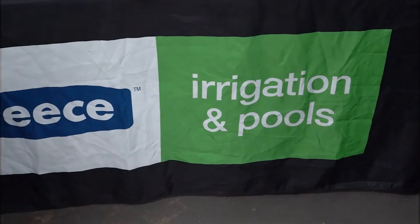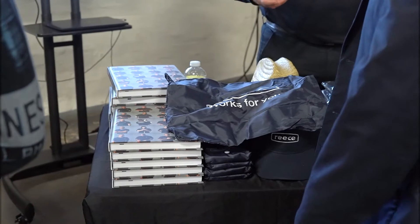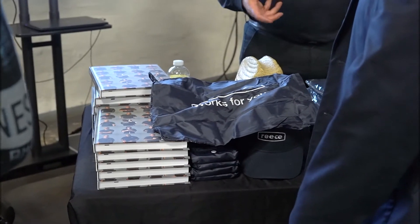We've got five stores covering irrigation and pools, situated in Rockingham, Canning Vale, Belmont, and Floreat Park.